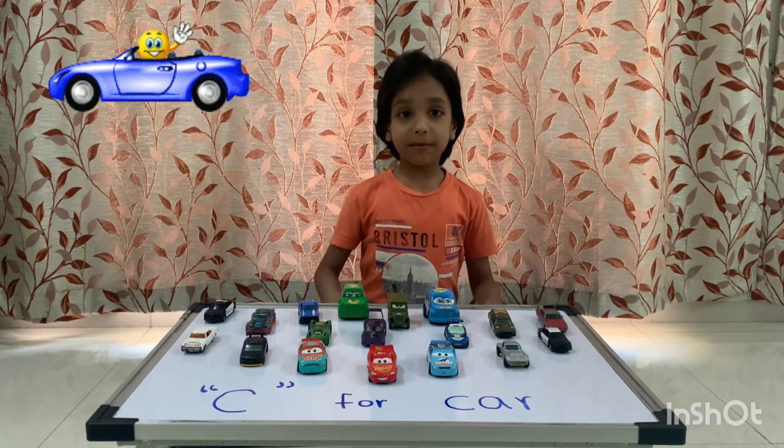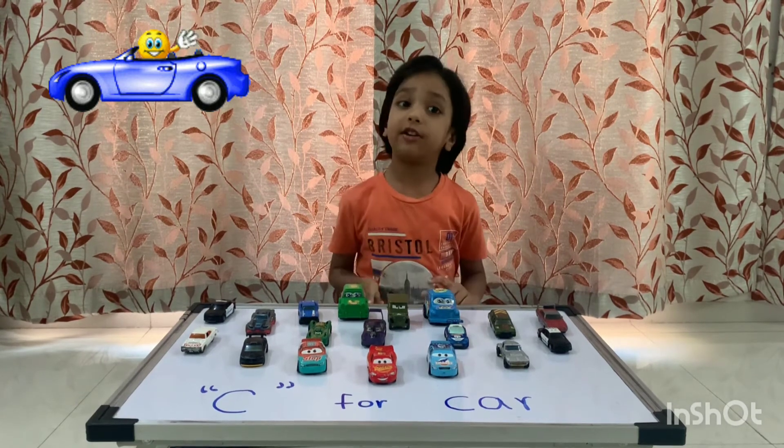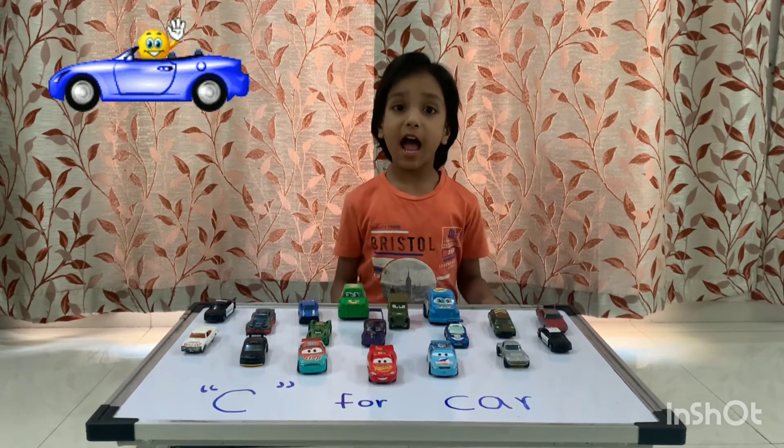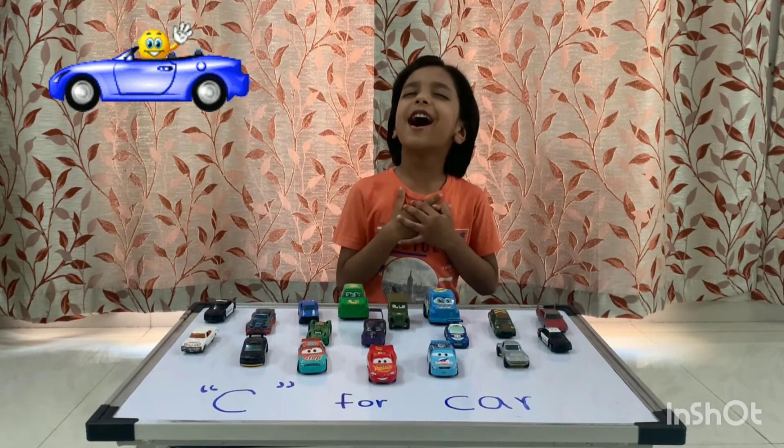Some cars use petrol, diesel, or alternative power as fuel. I love to travel in a car.